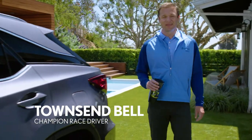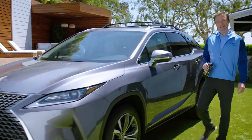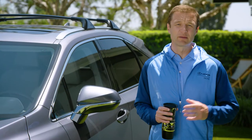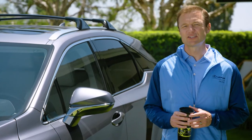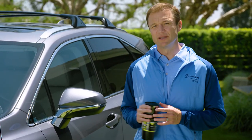Hi, I'm Townsend Bell, and I don't just race for Lexus — I've also leased quite a few. Lexus wants to thank you for being a loyal Lexus guest. Since you're also a member of the Lexus family, your dealer has special savings for moving from your current Lexus lease to a new one.